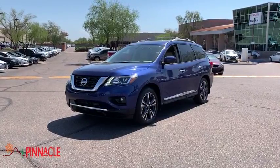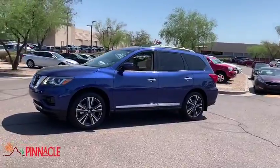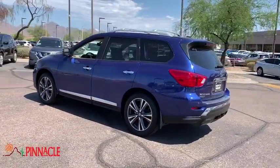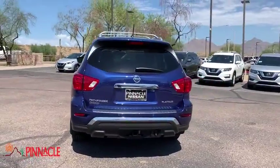Stop by and take a look at the 2018 Nissan Pathfinder. The Pathfinder has a premium interior with three rows of seating for up to seven passengers, as well as versatile seating and cargo configurations. This SUV appeals to both truck lovers and car lovers.